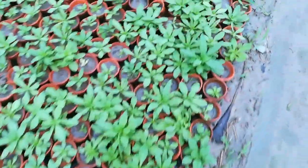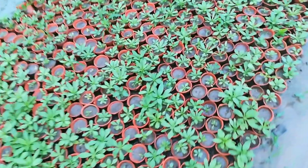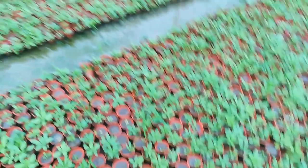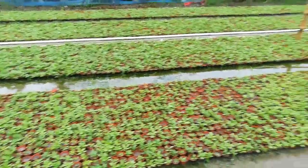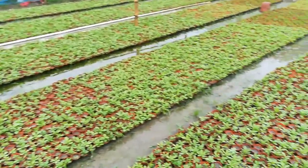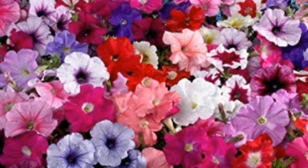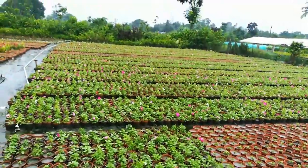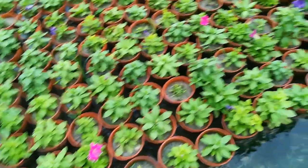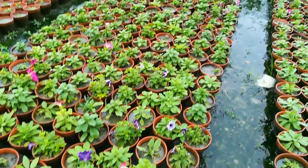Petunia is a popular winter season flower. It enhances the beauty of the garden in winter. All small containers are rupees 5 only. Almost every color can be seen in petunia flowers. Petunia in four-inch containers — the rate is rupees 10 only.